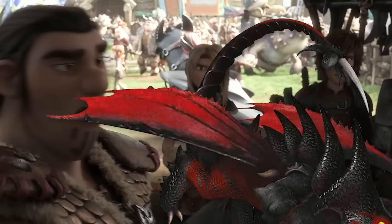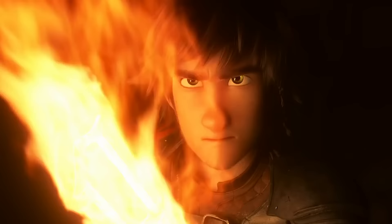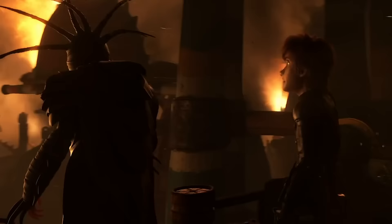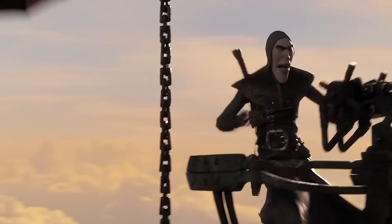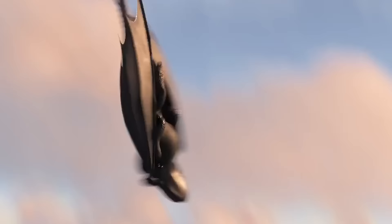Grimmel's main source of power is using the venom of a Death Gripper dragon to put them to sleep. You'd think this venom would be a huge advantage to the Death Gripper, but it also turns out to be effective against them as well. If you pay attention in the movie, you will see Grimmel use the Death Gripper's own venom against them, effectively putting them to sleep and giving Grimmel full control.